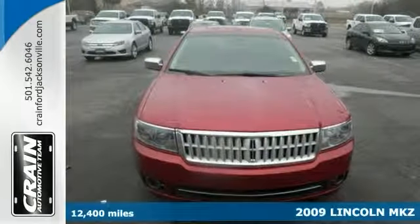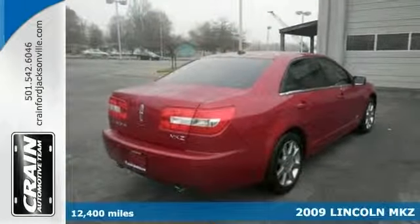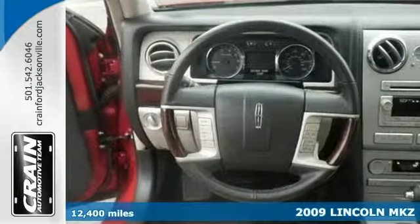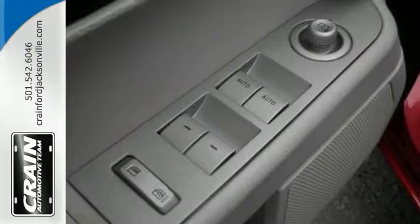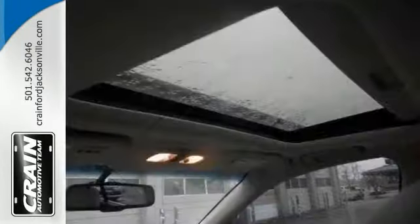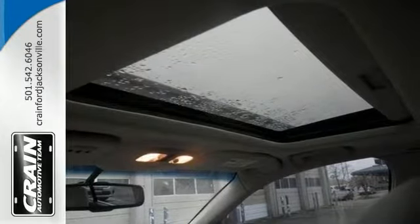It's not often that you find just the right vehicle that you're looking for with low miles that you want. Now this is your chance to take home a gently used, barely driven 2009 Lincoln MKZ, which provides you with everything you've always wanted in a car: quality, reliability, and character.